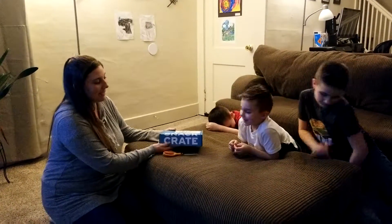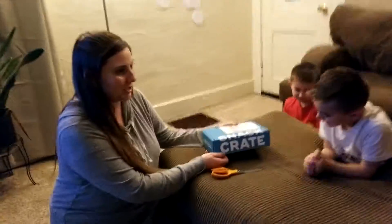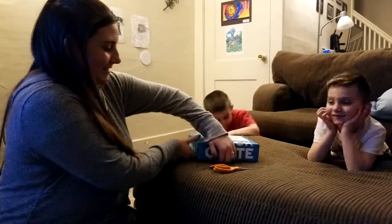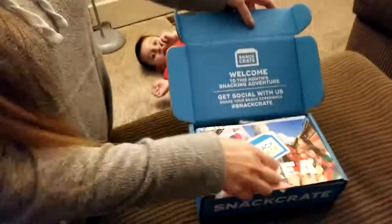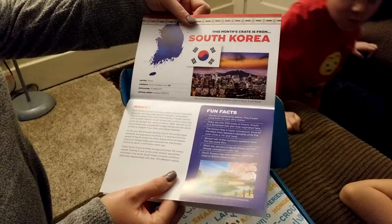Hello! Hey guys! So today we're going to do a taste test challenge, but this is something special. This is the Snack Crate, and I've ordered it, and this one is supposed to be different types of Korean snacks. So you guys ready to see? Alright, so this is what it looks like — the little brochure here is going to tell us some of the different things, what they are, some fun facts about Korea and stuff like that.